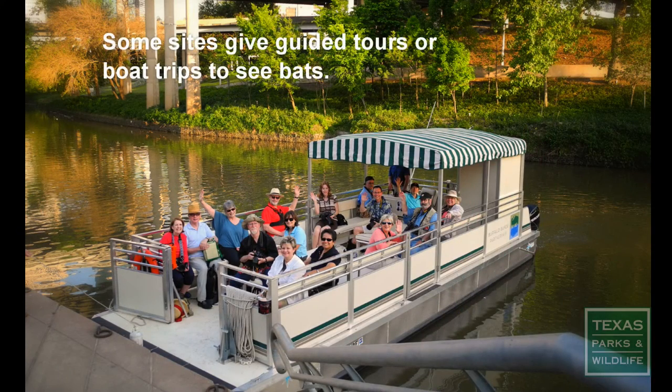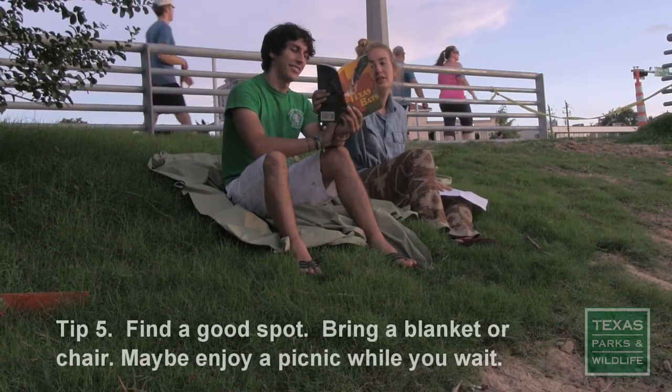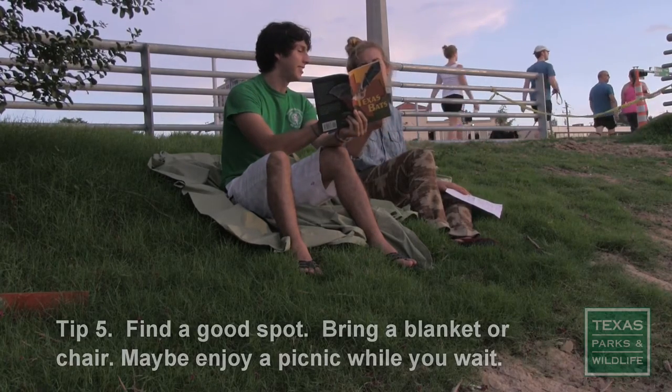Some sites even offer boat tours to view the bat emergence from below. Tip 5: Find a comfortable spot to sit and wait. Roll out a blanket or bring a camp chair. Maybe even enjoy a snack.